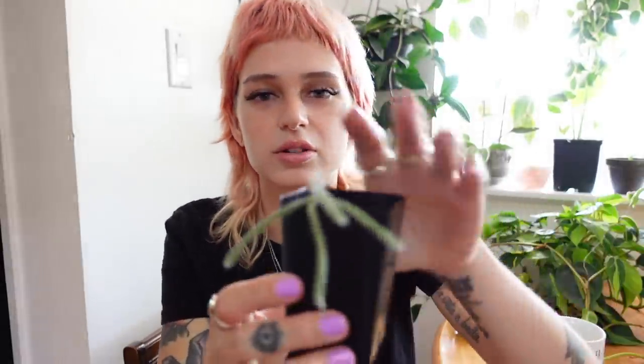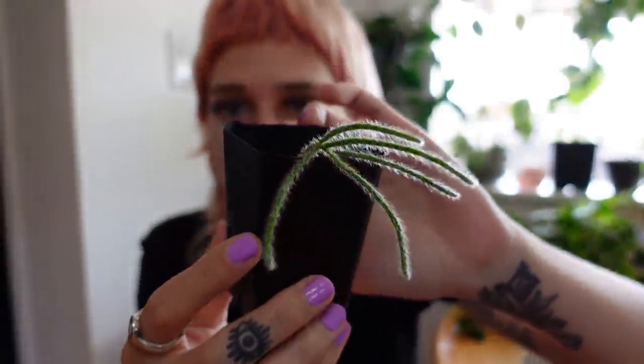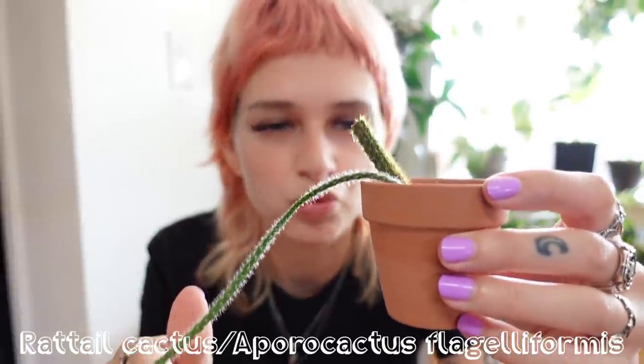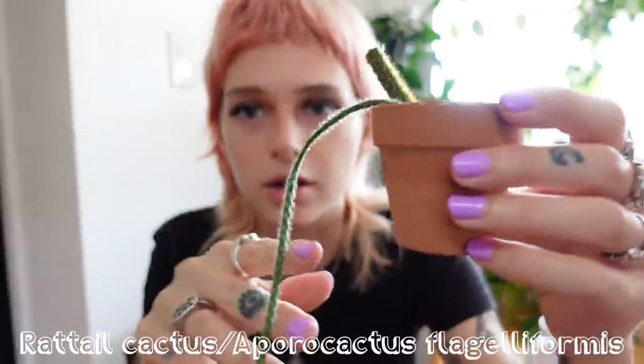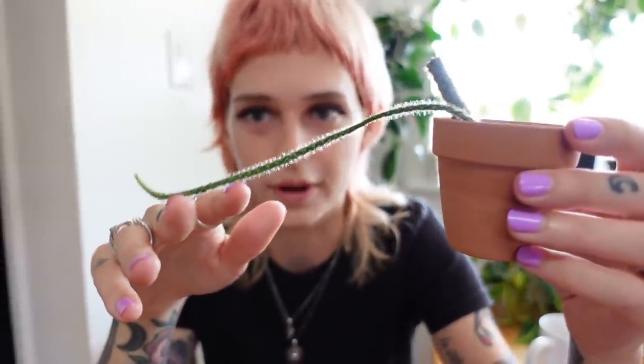I also got mouse-tail cactus — also rooting up, very cute. And along with that, rat-tail cactus. He doesn't look the best, but the end of him looks okay. I'm monitoring. These are all cactus that I've wanted so much. I can't believe I just got them all in one go — all of a sudden I have all of these plants that I've been wanting.